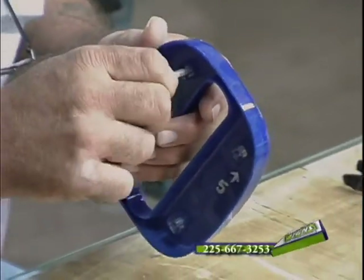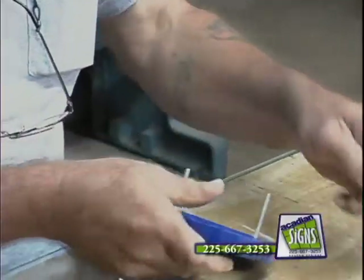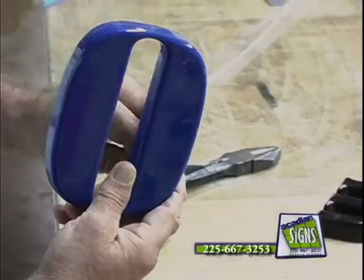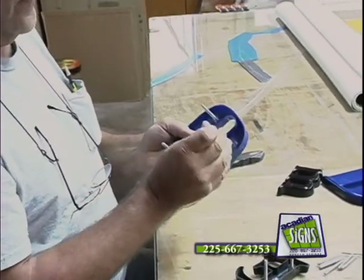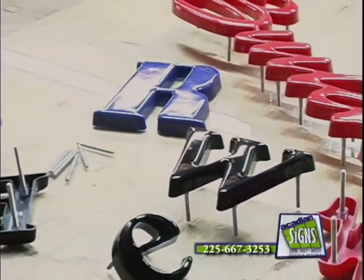Monuments are a great way to promote your business. The way we promote your business on monuments is with dimensional letters. Dimensional letters come in a variety of different materials, whether it be flat cut metal, bronze, cast aluminum, acrylic, flat cut acrylic, or foreign plastic. Any one of those is a great way to promote your business, and we can help you decide what would be most effective for your company.